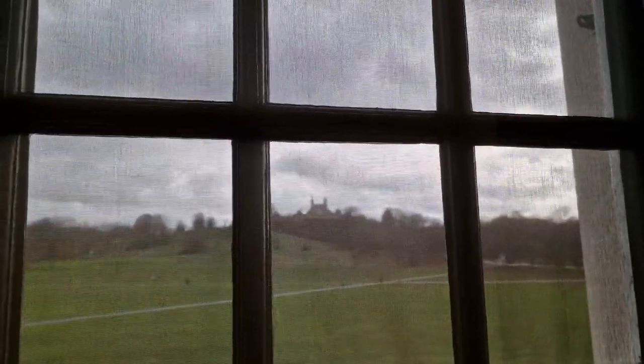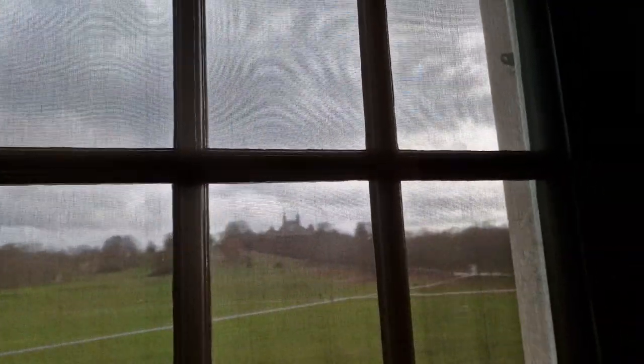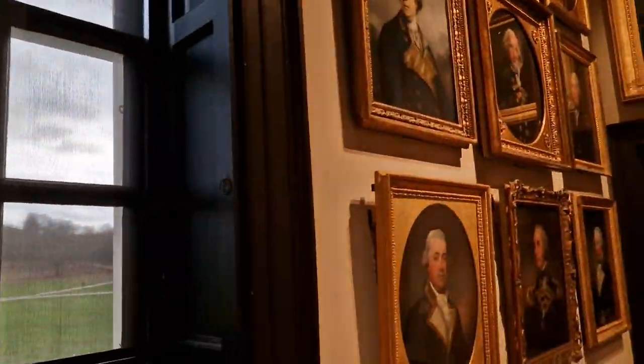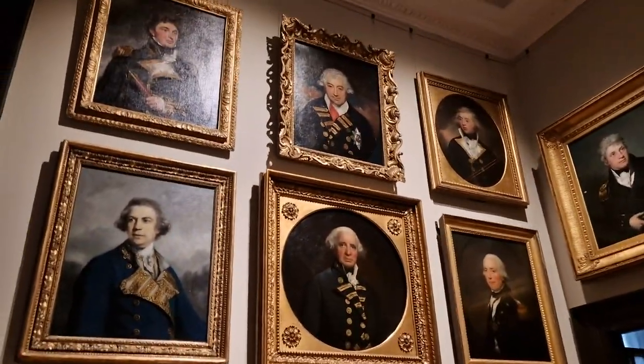And the Greenwich Time Ball, which we can just about make out from the screen now — up on the hill there is the Greenwich Observatory. The Time Ball rises up, and I think it still does it, but in the old days it dropped at a certain time every day, and that let the ships on the Thames know the exact time.